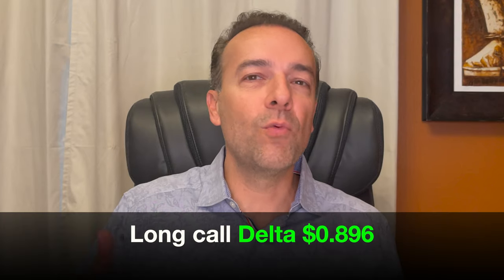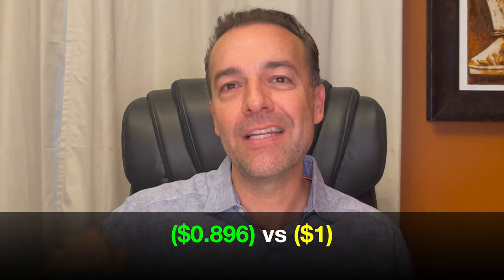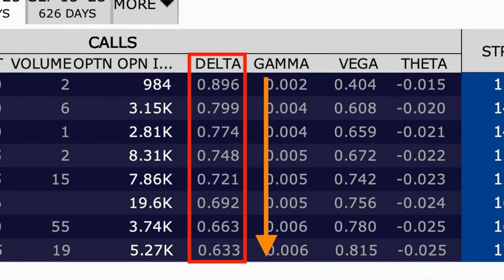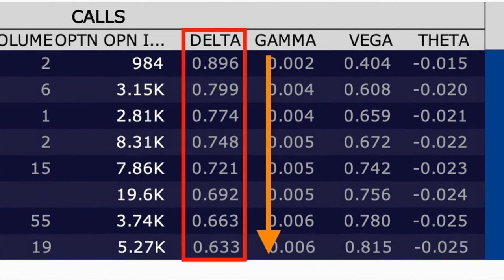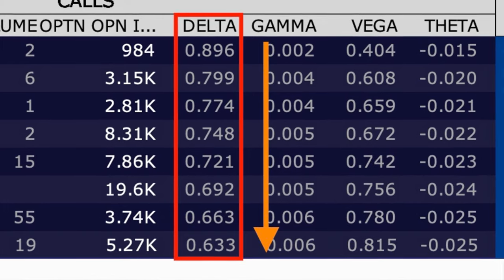Let's go back to that last scenario and one of the weaknesses of poor man's covered calls: sometimes the call option you sold goes so deep in the money that it goes up in value faster than the call option you own. But there's an important flip side. Remember that the delta of the $115 call option we own is 89.6. If Apple were to go down in price, instead of losing a dollar for every dollar Apple drops, this option will only lose 89.6 cents per share — and as Apple continues to drop, the delta will continue to go down, meaning we'll lose less value in this long-term option compared to owning the underlying stock outright. That's one reason why I love trading LEAPS options. As the stock goes down, the delta moves in our favor, causing us to lose a lesser amount compared to the stock. For example, the June 2023 $170 call option, barely in the money by $9, would only lose 63.3 cents per dollar that Apple drops.